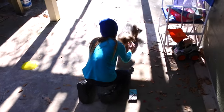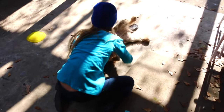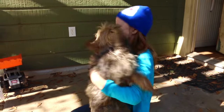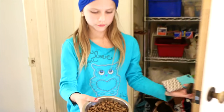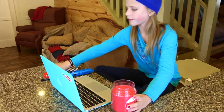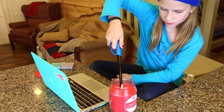I go outside and check on my dog, Sneakers. Everyone in my family has a job, and mine is to feed the dog. Then I light a candle that is sweet cinnamon and get on with school.